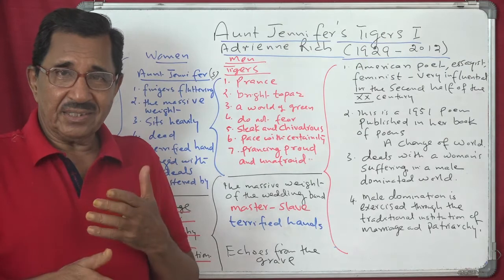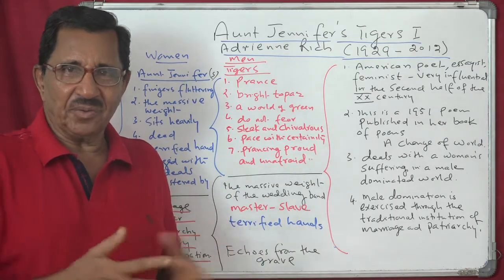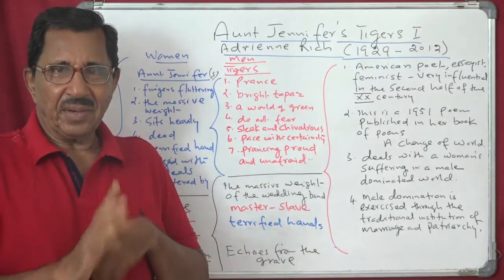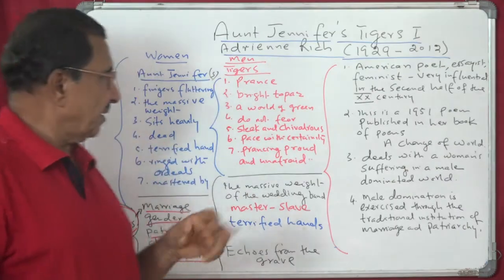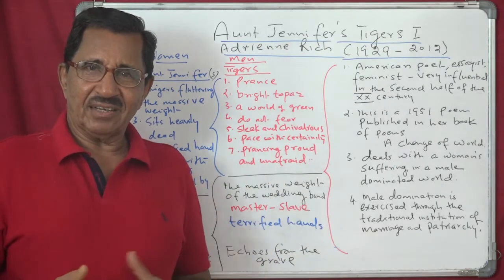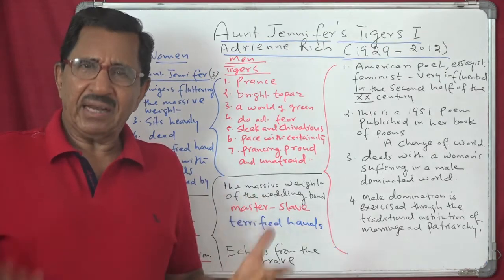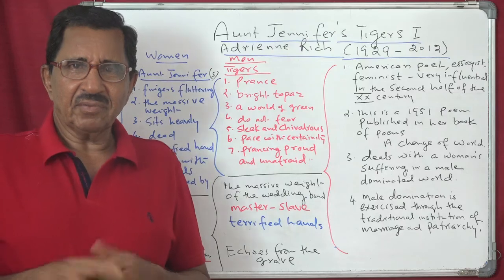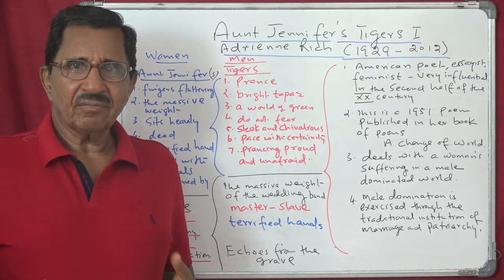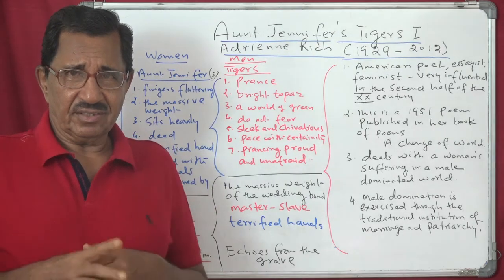The implied meaning is that the opposite — women — are not precious. Males can do things; females cannot. Males are precious; females are not. That is implied. Women are living in a world of grief, a fearful world, a fear-stricken world. Men don't fear anybody, but women fear everybody and live in fear.